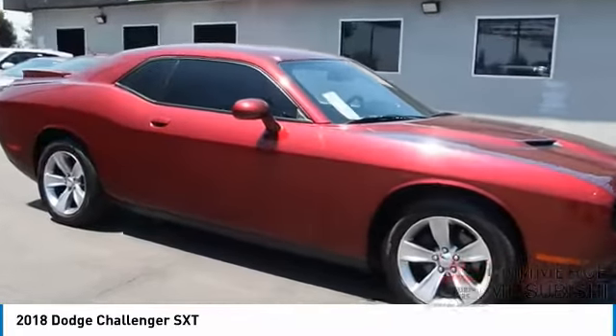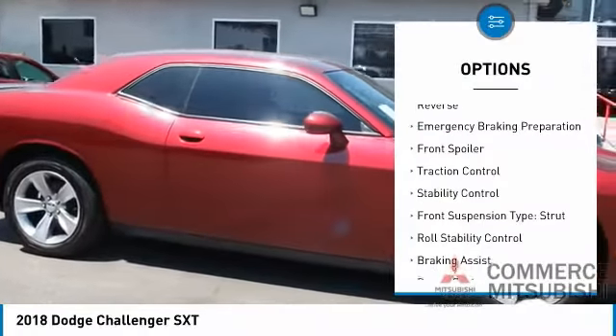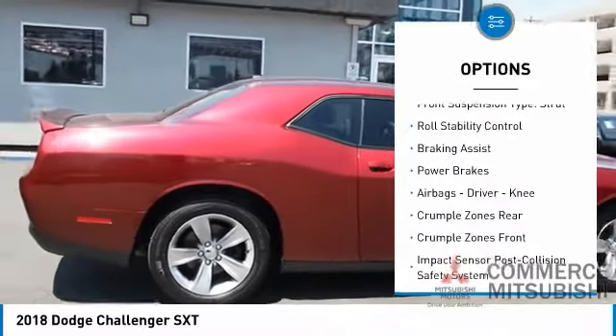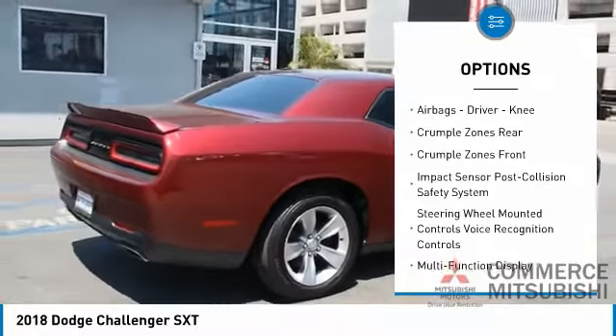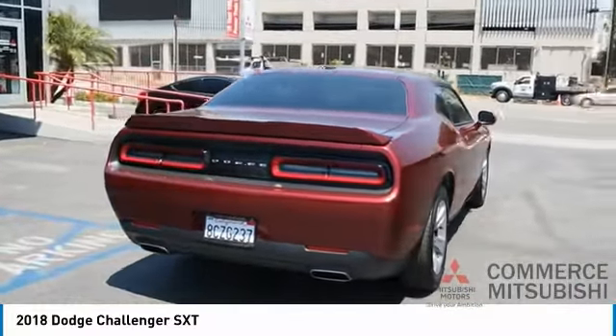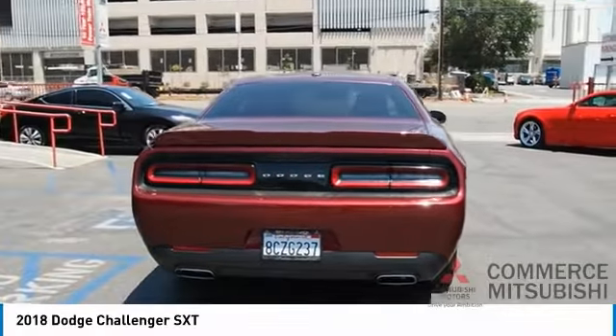Here are some of this vehicle's great options: power windows with safety reverse, emergency braking preparation, front spoiler, traction control, stability control, front suspension type strut, roll stability control, braking assist, power brakes, airbags — driver and knee.